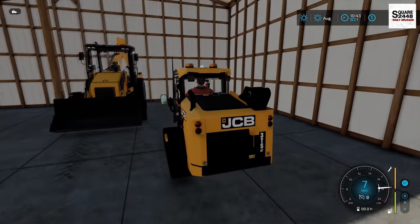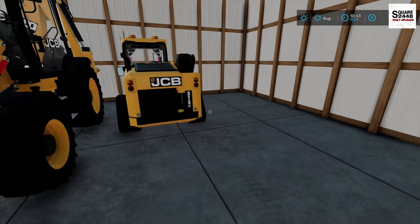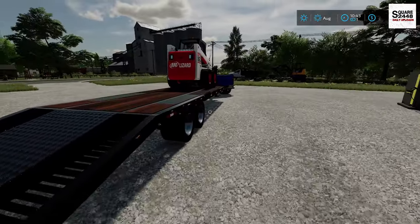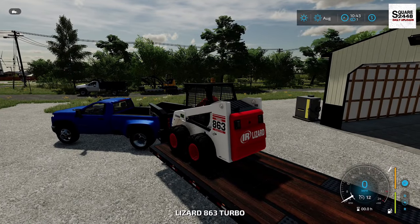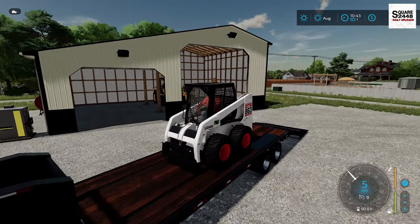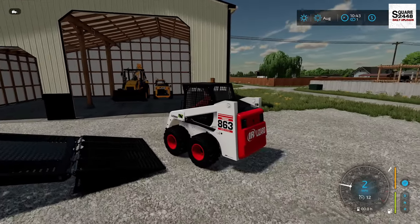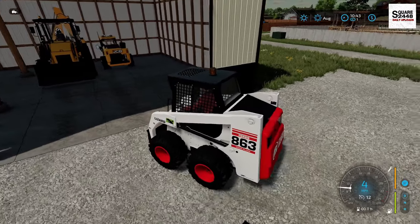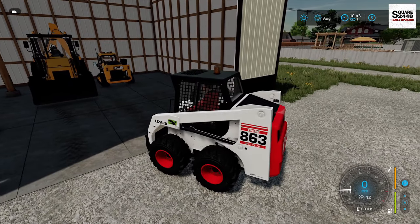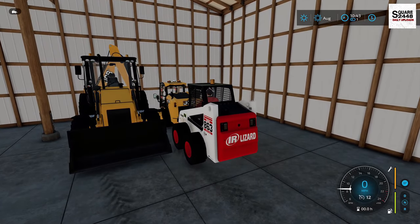It looks like we're going to have plenty of room in here — perfect. We'll put probably both skid steers along the back wall. I did decide to change it up with the Lizard 863: instead of having tracks, I much prefer the wheels. I think it just looks a little bit cooler. Just a few minor changes on some of the machines, and that is going to work out great. Actually, I want to put the excavator on that back wall, so why don't we put the skid steer just right behind the other skid steer? Yeah, it would work fine.